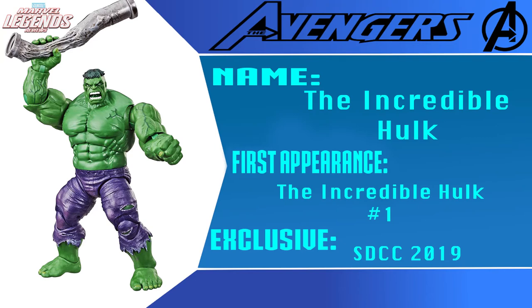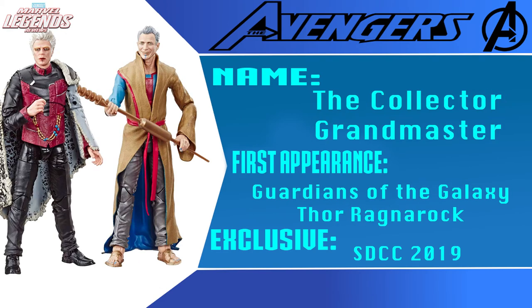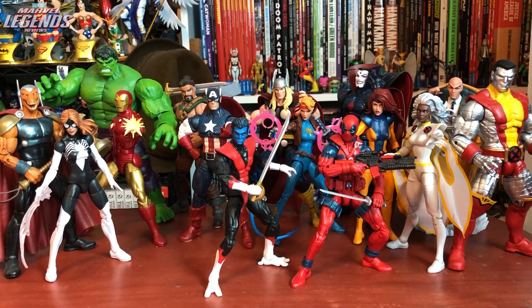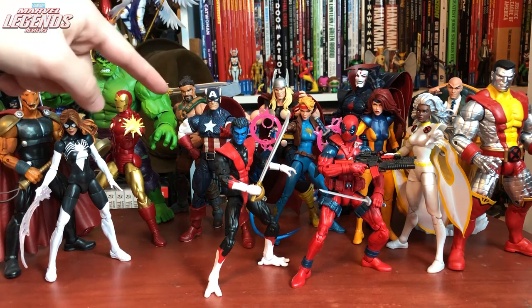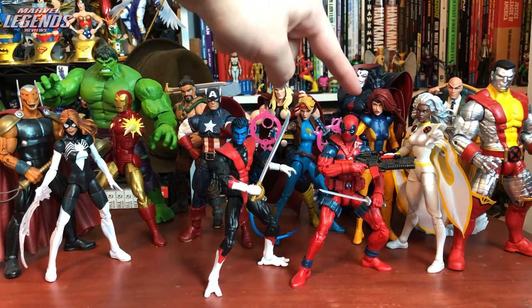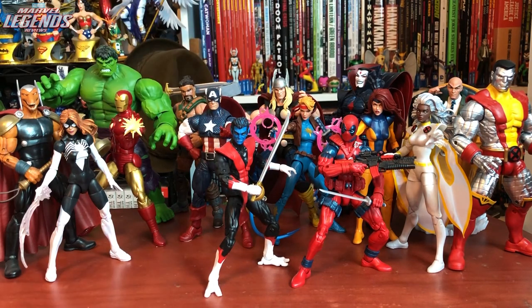Convention exclusives included an Incredible Hulk Modern that I wasn't a big fan of, a Grandmaster and Collector 2-pack I didn't care much about, and a Marvel Unlimited Terror Deadpool. That rounds out Marvel Legends 2019. Here's a quick top 15 in no particular order — predominantly X-Men: Beta Ray Bill, Hulk, Spider-Woman, Iron Man, Hercules, Captain America, Thor, Mr. Sinister, Professor X, Colossus, Storm, Jean Grey, Dazzler, Deadpool, and Nightcrawler.